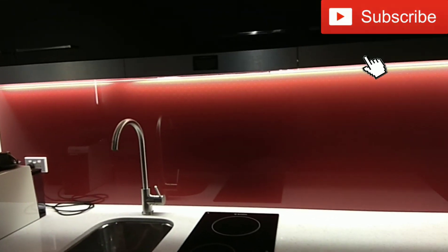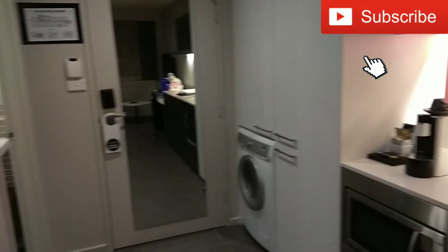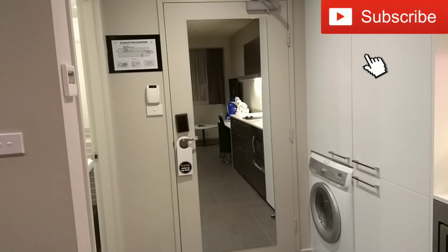Going to get the family in and settled in for the night. We're going to review the hotel properly in the morning, so I'll talk to you then.